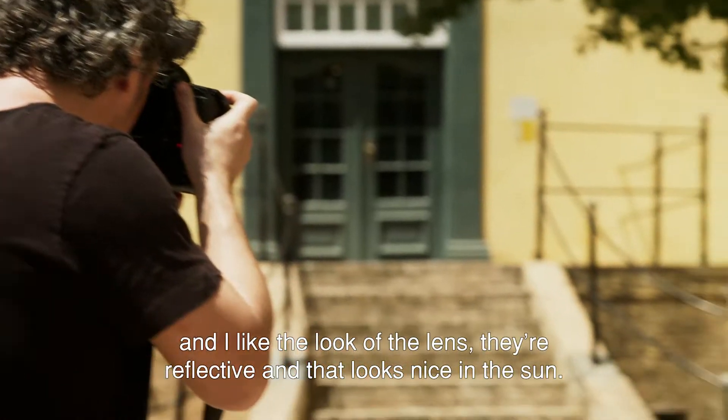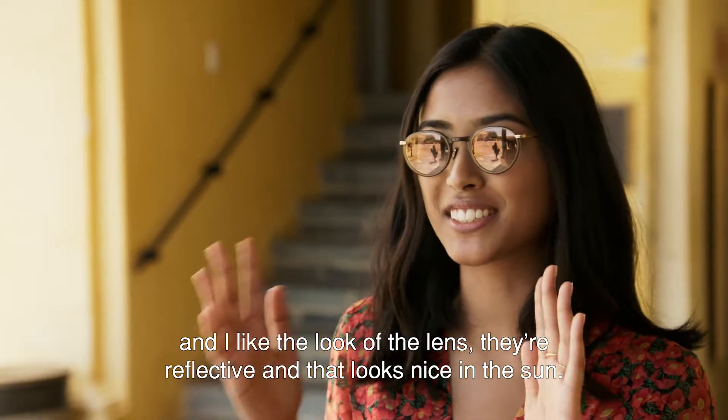They're pretty, and I really like the look of the lens. They reflect and then it looks nice in the sun.